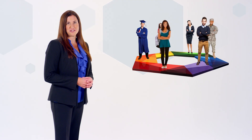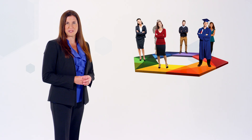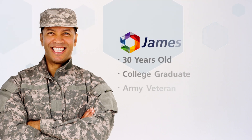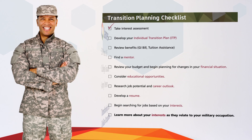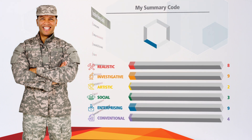Let me introduce you to someone who recently took the Self-Directed Search, to help you better understand how to make use of your SDS results. As James was leaving the military, his transition officer suggested he take the SDS to help him target a civilian occupation where he could apply the skills he developed in the Army. James's personalized veteran SDS report included a transition planning checklist and link that connected military careers to civilian occupations.